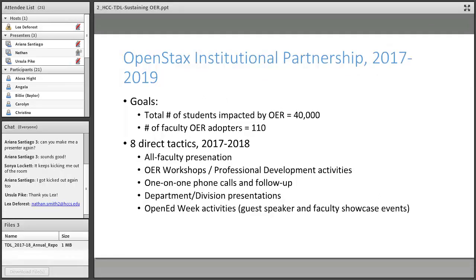In the summer of 2017 we were also invited into the OpenStax institutional partnership program, which has a different way of approaching strategic goals — based around total number of students impacted by OER and total number of faculty OER adopters. I sometimes refer to the Z degree approach as a vertical integration approach, where you're trying to get every single course in the curriculum, whereas the OpenStax approach was more horizontal — just capture as many students as possible.